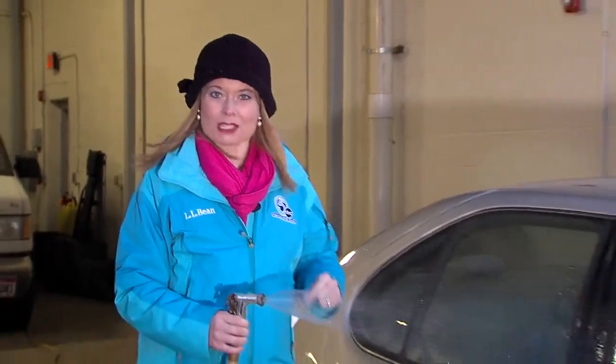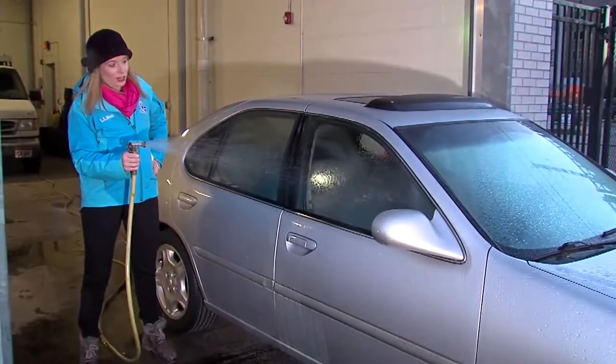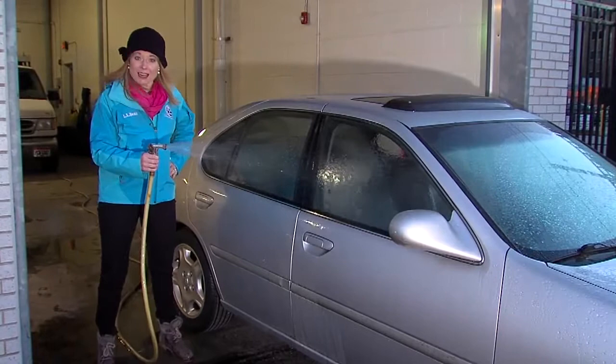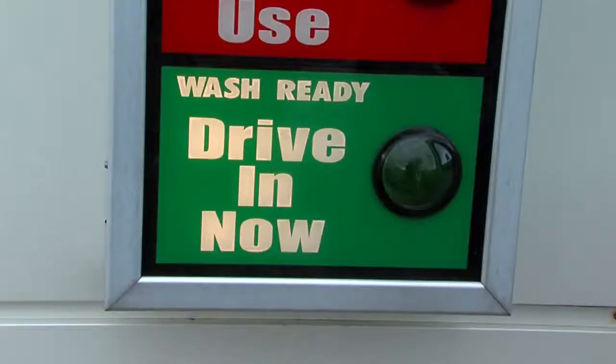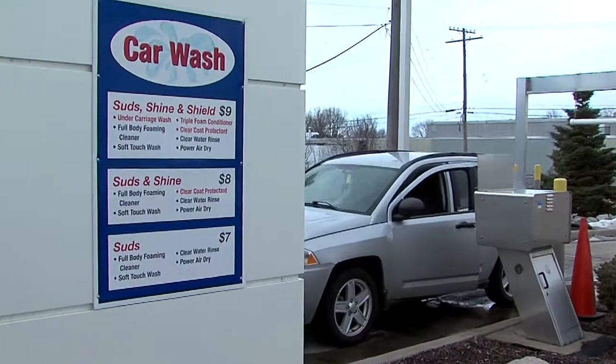That's right, because the cheapest car wash may be ignoring a major part of your car — a part that's susceptible to a lot of damage from salt. Meet Paul, Nate, and Bill. These are three guys who got their car washed at this Cleveland gas station. Each one got a different kind of wash.